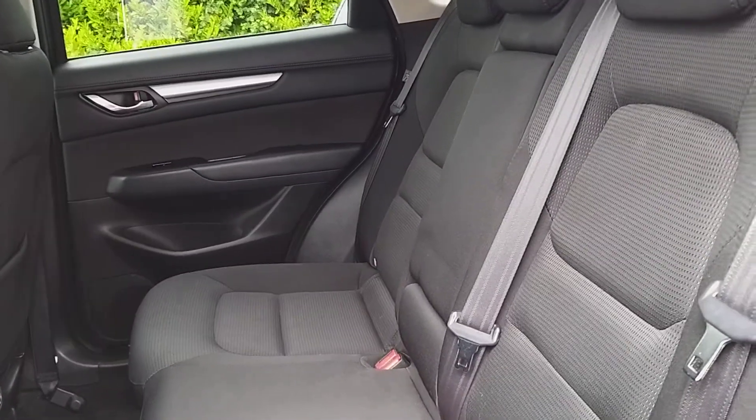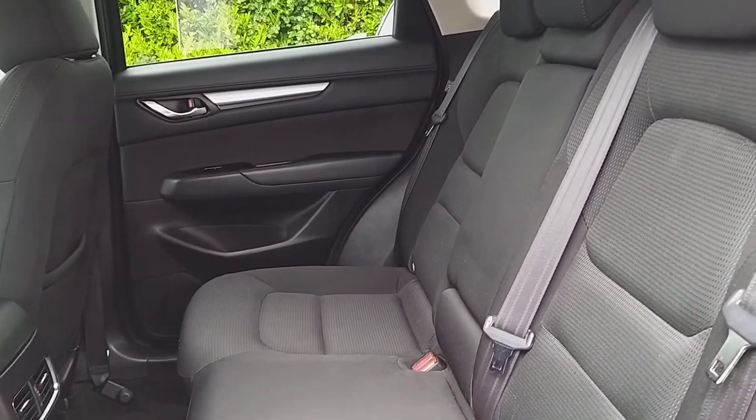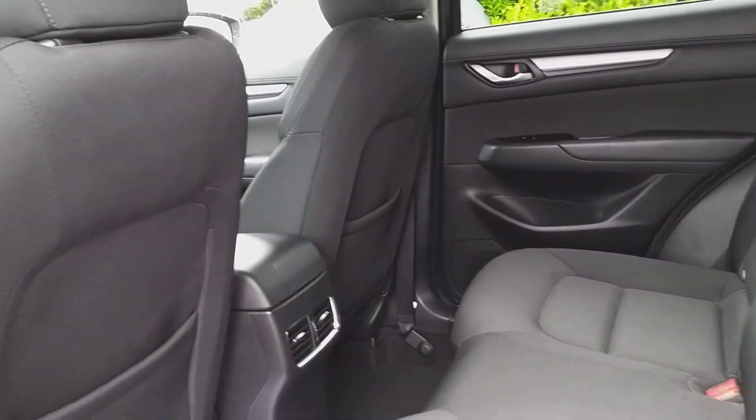In the rear you have privacy glass at the back, ISOFIX on each side, an armrest down the middle with USB ports in it, rear ventilation, and plenty of leg room.